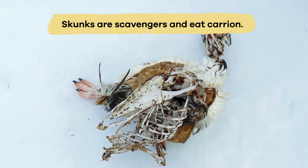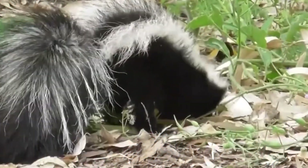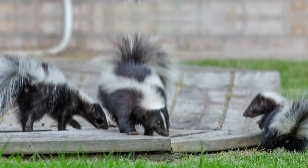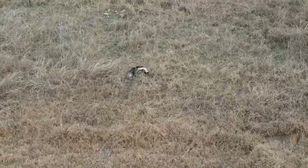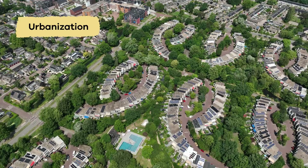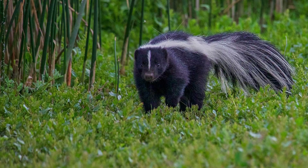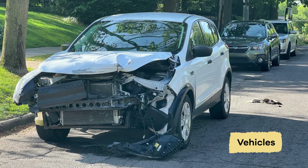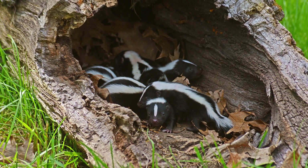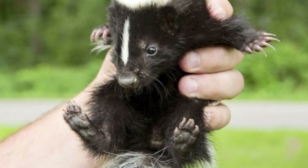Additionally, skunks are scavengers and eat carrion, which helps clean up dead animals and organic matter from their habitat. This scavenging behavior contributes to nutrient cycling and helps maintain the balance of ecosystems. Skunks are not considered endangered, but their populations may face threats in certain areas due to habitat loss and conflicts with humans. Urbanization, agriculture, and deforestation can destroy skunk habitats, leading to population declines. They also face dangers from vehicles and domestic dogs in urban and suburban areas. Conservation efforts to protect their natural habitats and reduce conflicts between skunks and humans can help ensure their populations remain stable in the wild.